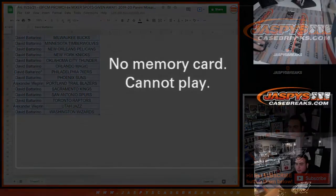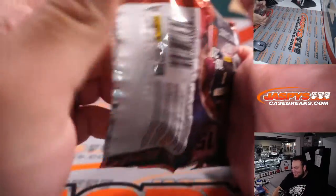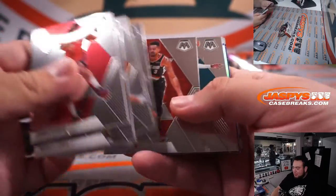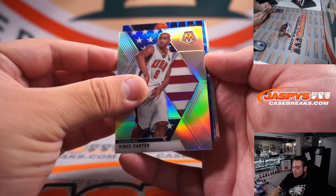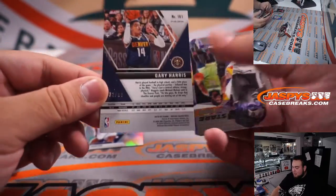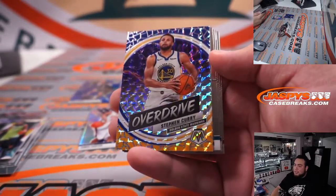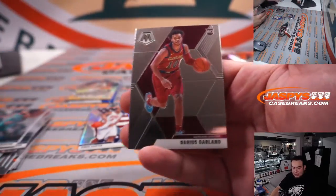Let's quickly do the pack filler. This is a '99 Mosaic Hobby Pack. Vince Carter — not a rookie — and Gary Harris, a little blue. Remember, you can still pull some heat out of these packs. I have pulled heat out of pack fillers in the past. Nice overdrive Stephen Curry — very nice. That's kind of the added bonus we have for these pack fillers. And Darius Garland.